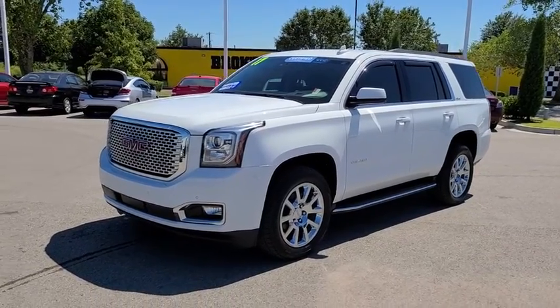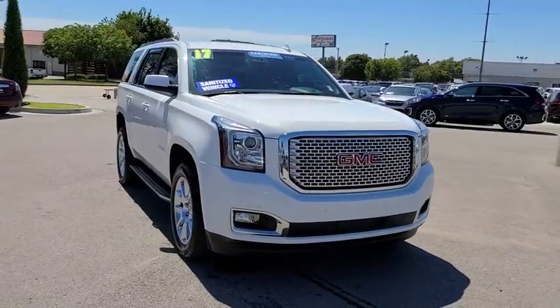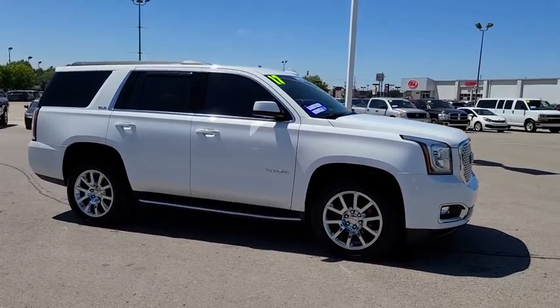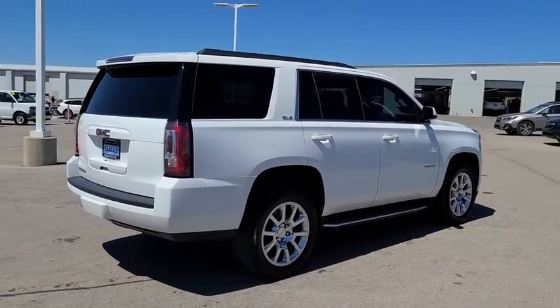Make a great choice today with the 2017 GMC Yukon. Peace of mind comes standard with GMC's powertrain warranty and Yukon's five-star frontal crash test rating. Boasting a Vortec engine with active fuel management, flex fuel, Yukon is agile and capable.